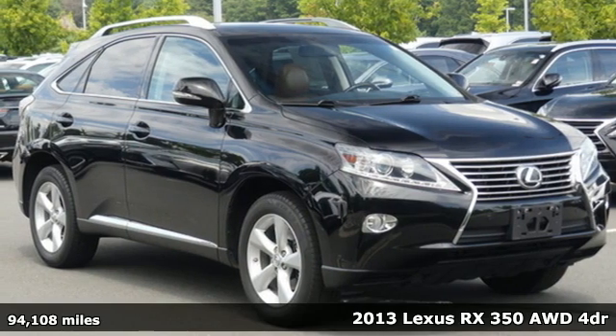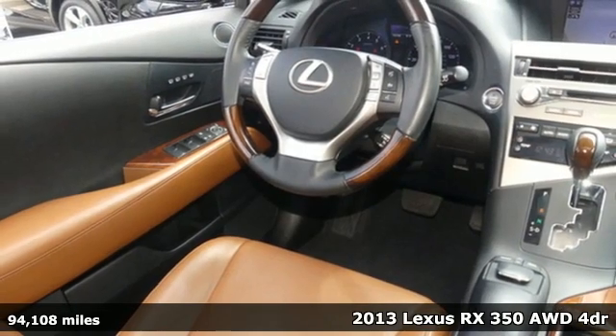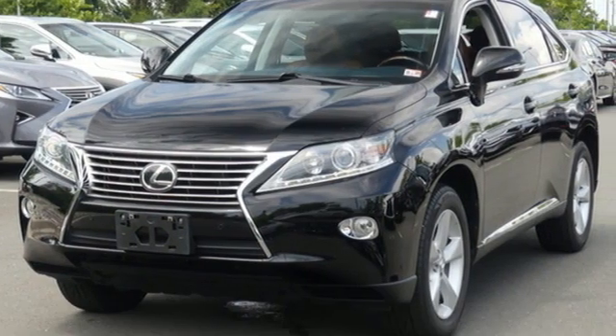It's a 2013 Lexus RX 350. Luxury awaits in every Lexus, and with features like these, every drive is a pleasure.